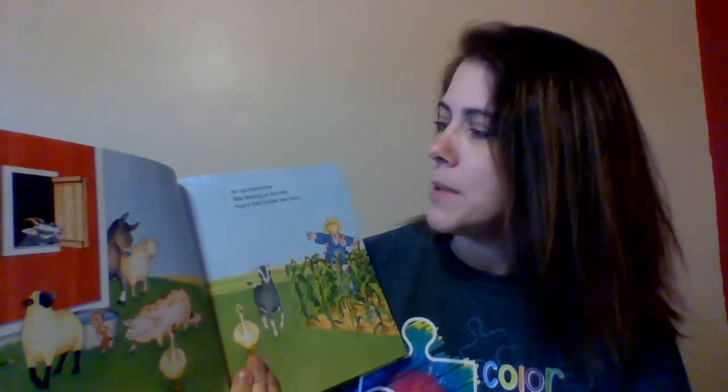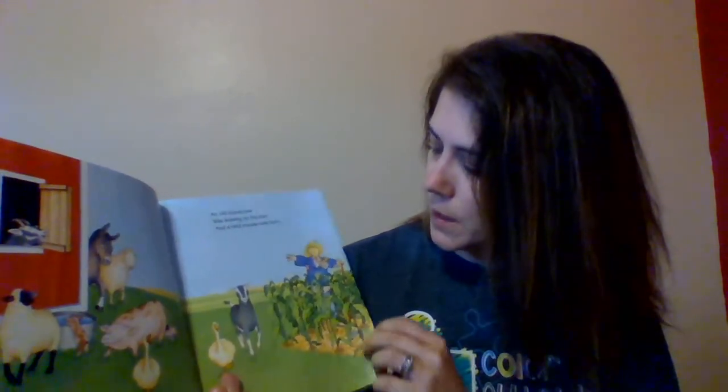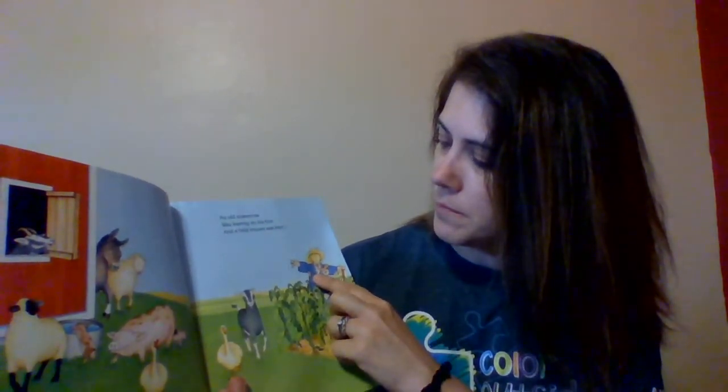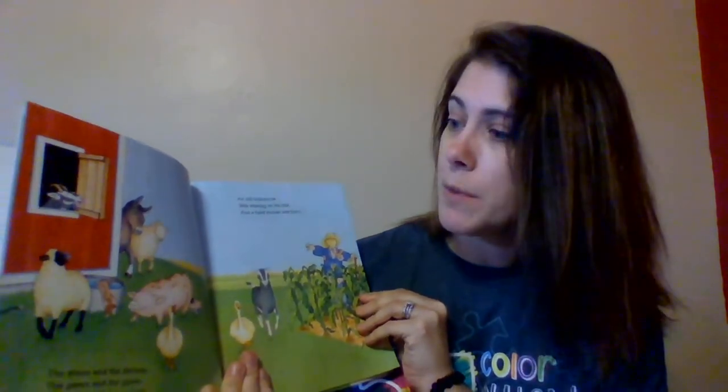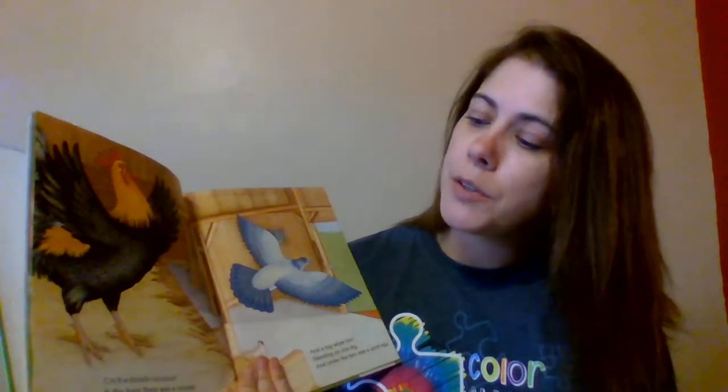An old scarecrow was leaning on his hoe, and a field mouse was born. There's a scarecrow. And if you looked at any of the other stories yet this week, you'll see some other animals that we've read about — there's the geese, there's the goats, we've talked about some sheep, and definitely we've talked about some pigs this week. So let's see what happened now. The baby mouse was born in a field of corn.